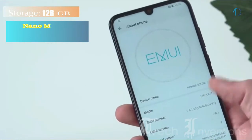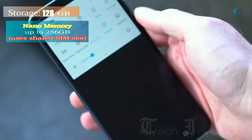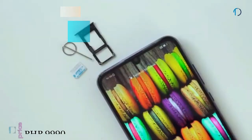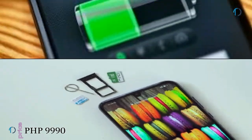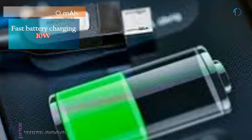It runs EMUI 9 based on Android 9.0 Pie and packs 128 GB of inbuilt storage that can be expanded by a microSD card up to 256 GB with a shared SIM slot. It is powered by a 3400 mAh battery with 10W fast battery charging support.